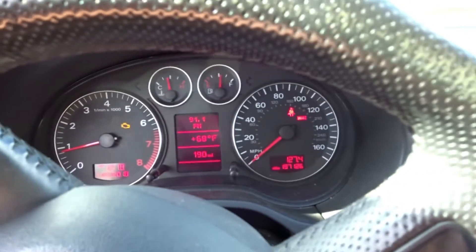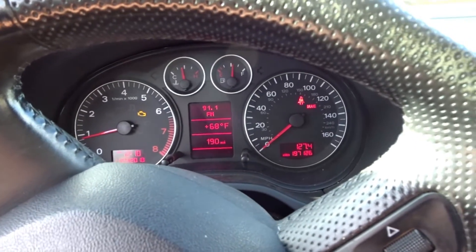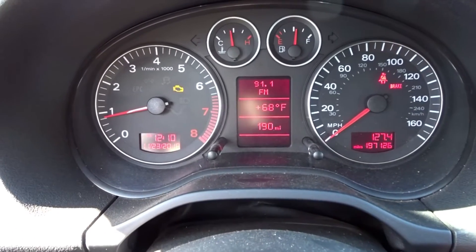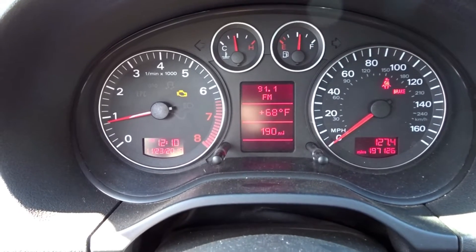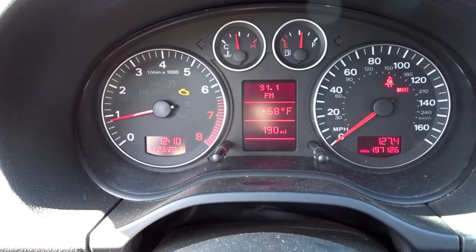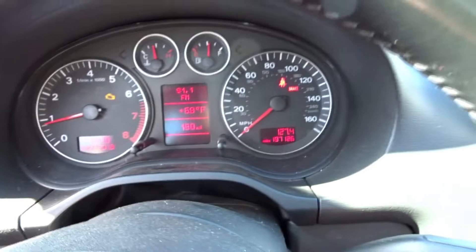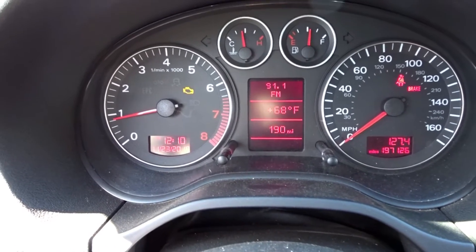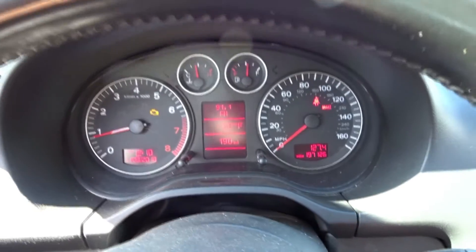AC works pretty well. There is one minor thing with the check engine light — that's going to be the boost on the turbo, which my mechanic told me was an easy fix. That's the only thing that showed up on the diagnostic, they're going to fix that no problem, and it doesn't affect the way the car drives.